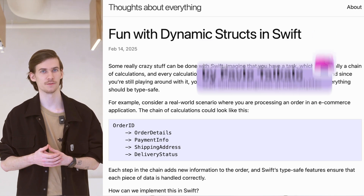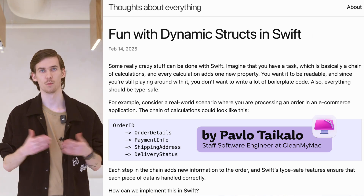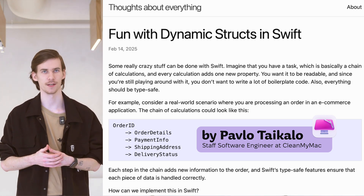A recent blog post, "Fun with Dynamic Structures in Swift," explores an interesting challenge many Swift developers face: working with dynamic data structures while keeping the code clean and type safe. Traditionally, developers rely on tuples and optional properties inside structures. However, as your code base grows, those approaches can become clunky and hard to manage.